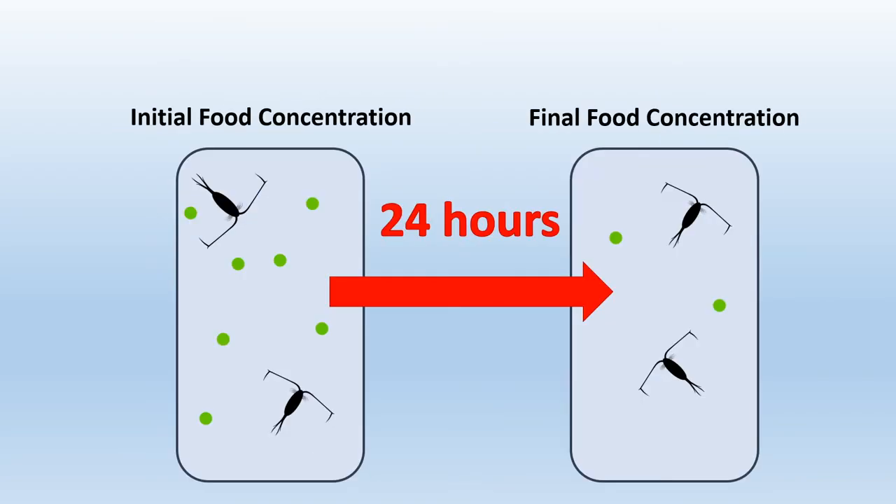We gave the copepods some food, and by marking the difference between what they started with and what was left over in various conditions, we were able to figure out that feeding rate is determined by viscosity rather than temperature.